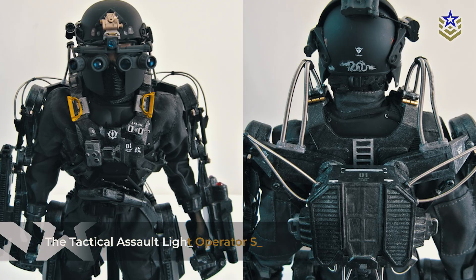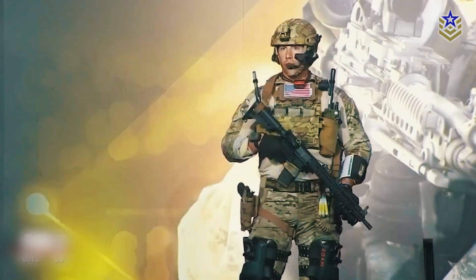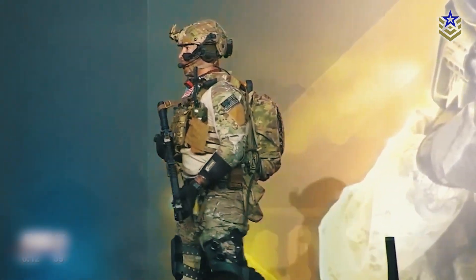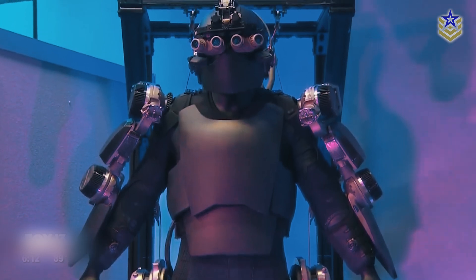The Tactical Assault Light Operator Suit, or TALOS, was a more ambitious U.S. project aimed at creating an advanced combat exoskeleton for special forces. It was envisioned as a powered armor suit integrating ballistic protection, enhanced mobility, and real-time data systems. However, technical challenges led to the project being scaled back, with its research contributing to other wearable military technologies instead.